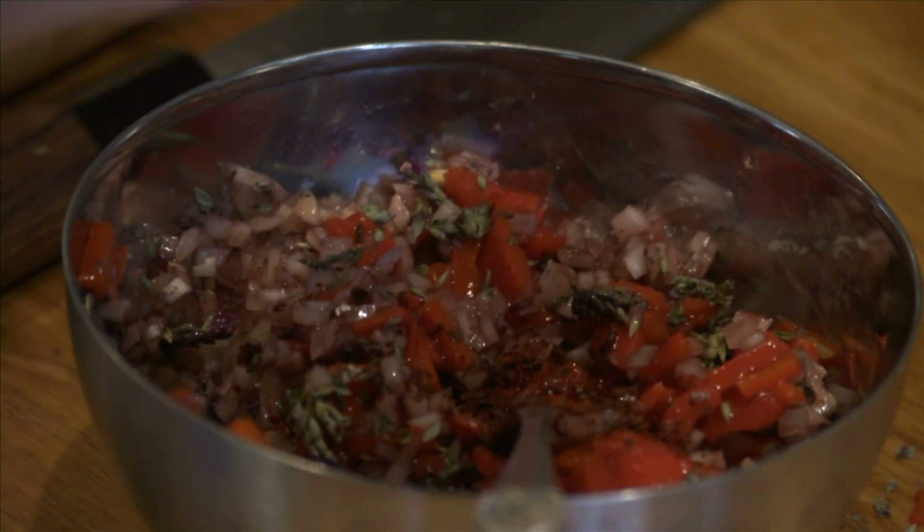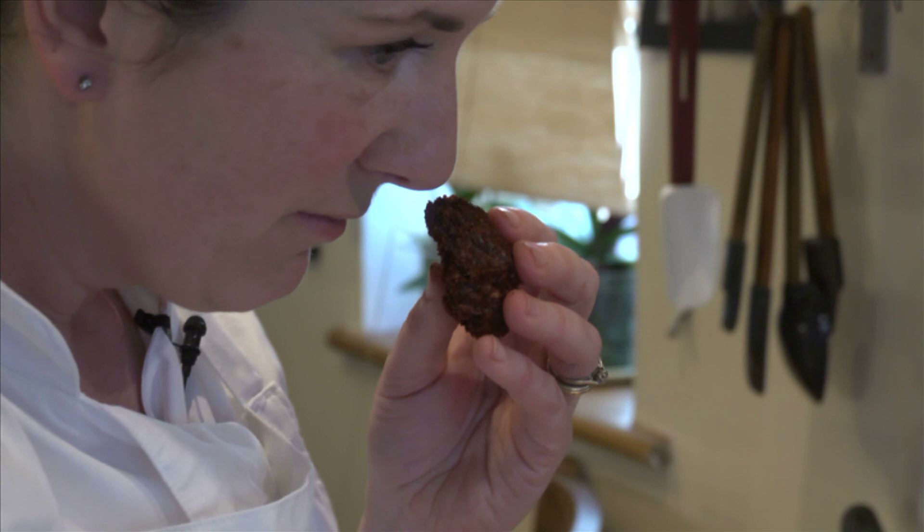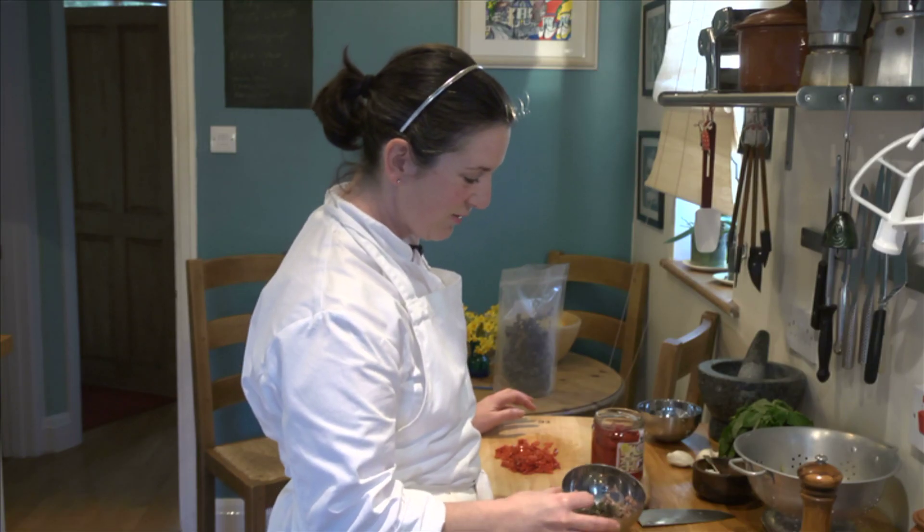What I'm doing now is adding some chilli flakes. This is quite rustic. A lot of my cooking is rustic — in fact it pretty much all is really.